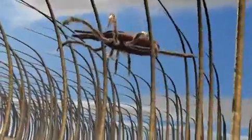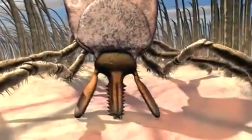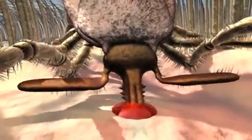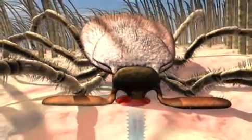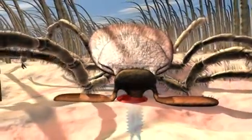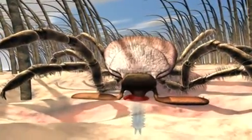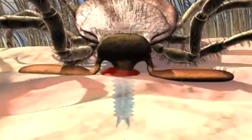Within seconds, the tick clings to the hair coat of the animal. Once in position on the skin of the animal, the tick looks for a suitable place to take its blood meal. With sharp, scissor-like points at the end of its mouthparts, the tick pierces the skin, then thrusts the suction tube with its barbed hooks into the hole. In some tick species, a cement-like substance strengthens the attachment. Thus, the tick is firmly attached during its blood meal.